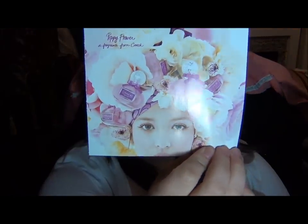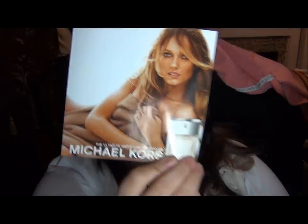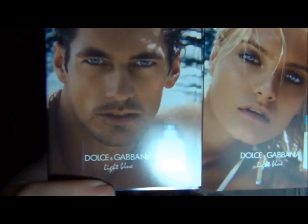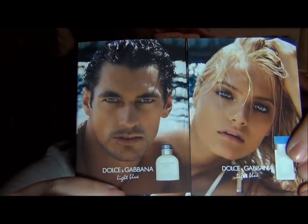When I ordered off of Macy's.com, they also sent me three perfume samples. They sent me the Coach Poppy Flower — this smells really good, it smells like spring. The Michael Kors Ultimate Fragrance Signature — it's a little soft but has a kick where you can definitely smell it. And then the Dolce & Gabbana men's cologne and the women's. Honestly, I don't like the women's, but the men's — I would totally wear the men's cologne. It smells so good.